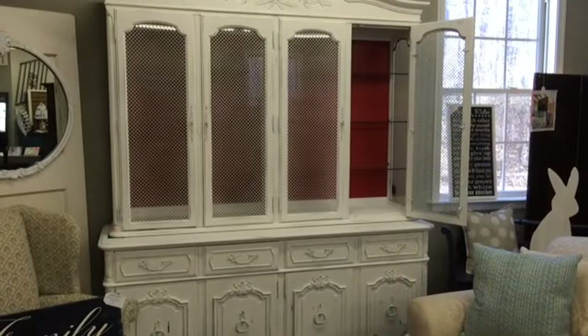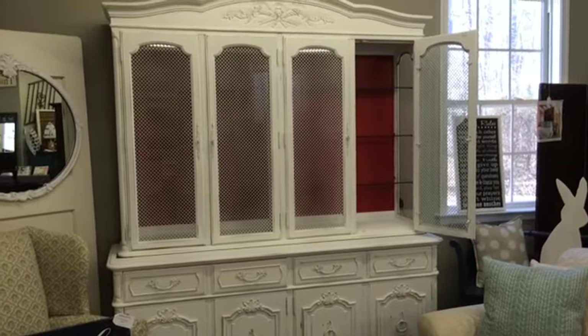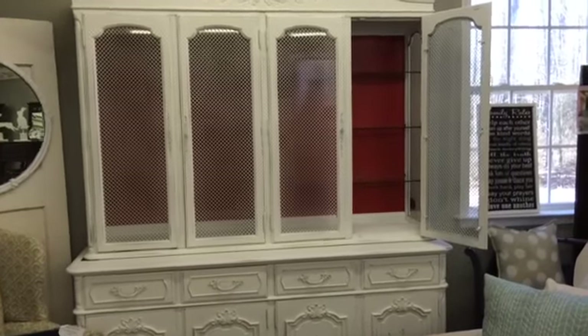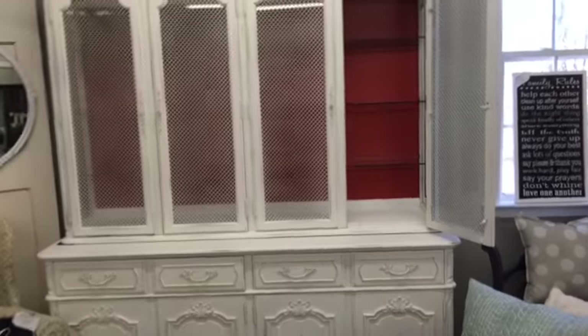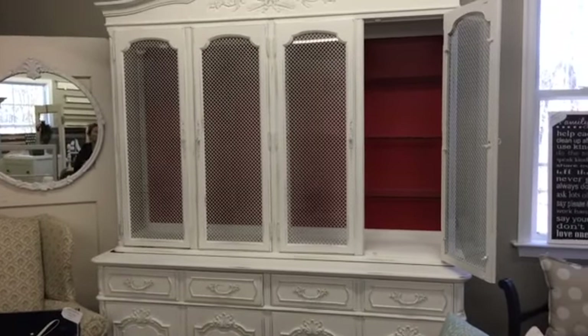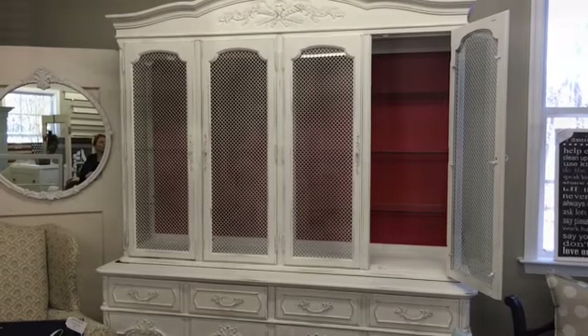Now we've walked into the back section. I wanted you to see this large French provincial style china hutch. It has tons of glass shelving, lots of storage below, and it's painted white on the outside and a cool red color on the back.